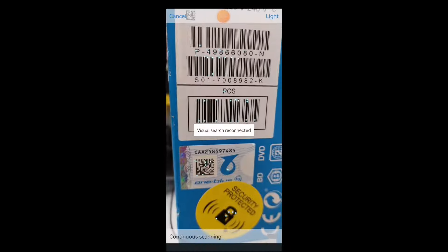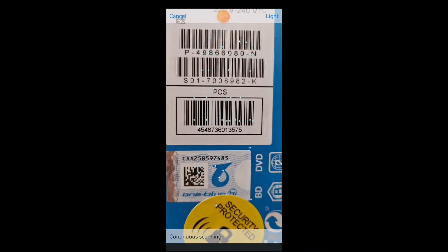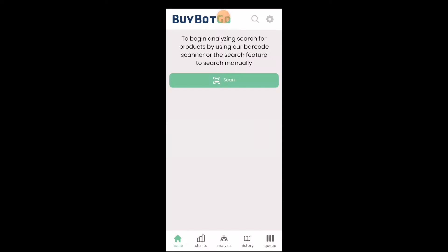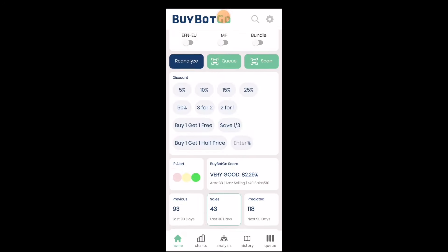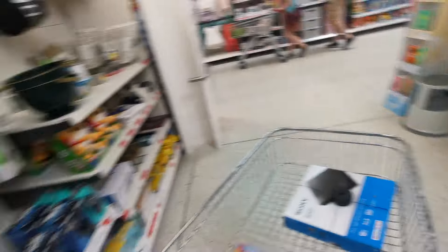Store number four — another nice interesting find, discounted from £79 to £40. Let's quickly scan this using the Seller Central app and try to find the listing. Nice sellers rank, nice sales rank, nice price. Let's enter the buy price to check the profit — estimated profit of £30. Let's open BuyBotGo to analyze this product: 74% return on investment, nice estimated sales, and a steady price — nice looking charts. I'm just gonna grab both of these products.